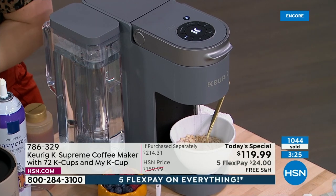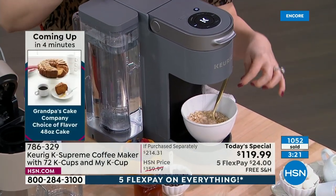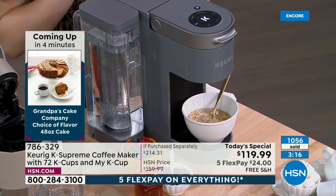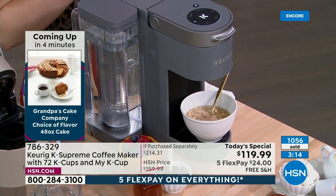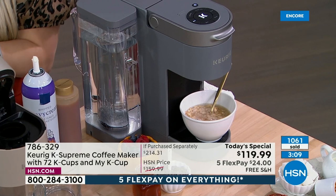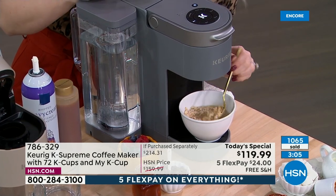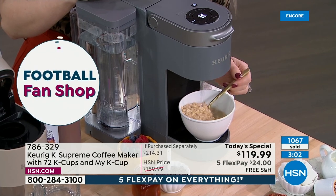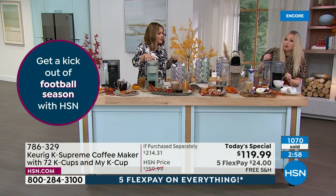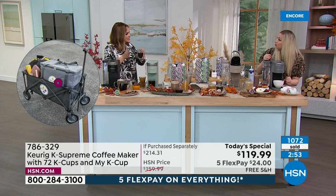It offers hot water on demand for hot teas — if you have special tea bags from England or wherever, just place them in a mug and pour the hot water. Add your honey. Teenagers love hot water on demand for cup noodles — the staple of college students across America. This would make a great college gift.